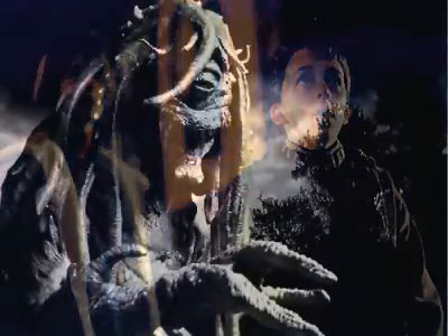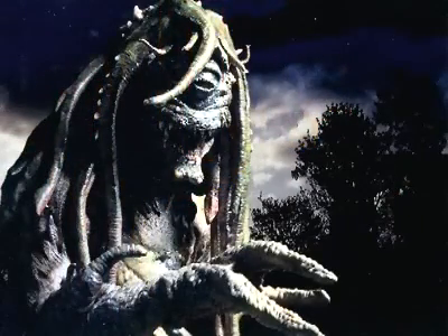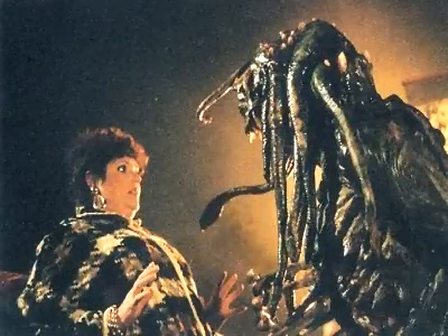Welcome to the behind-the-scenes look at the Visitor action figure from Day the World Ended. In the movie, a boy with extreme psychic powers manifests a creature from his imagination after watching a late-night monster movie. But now the monster begins his rampage and the boy can't control his own creation.